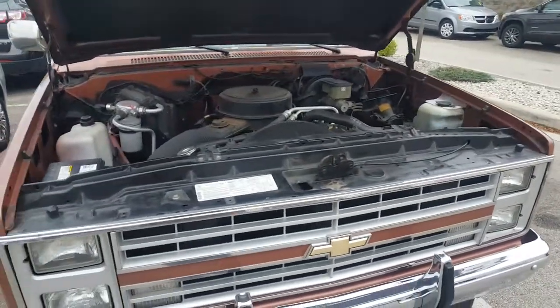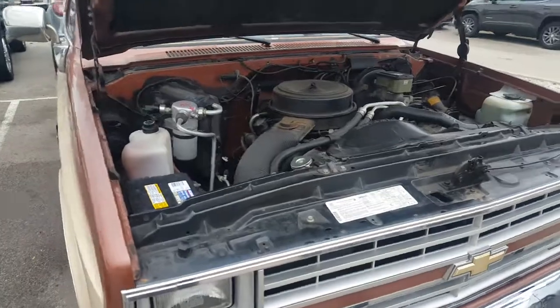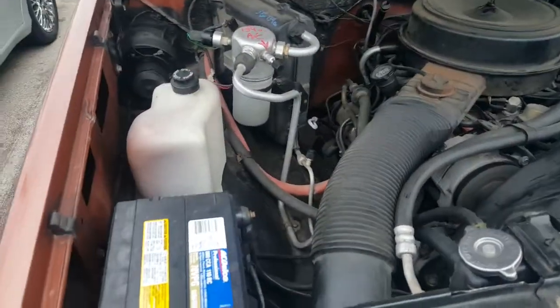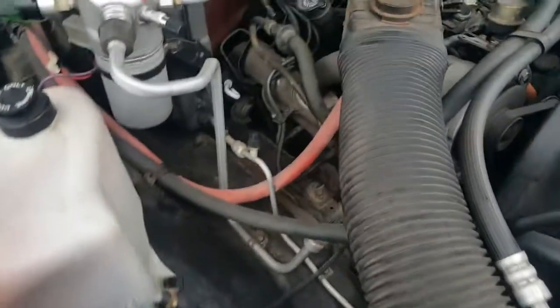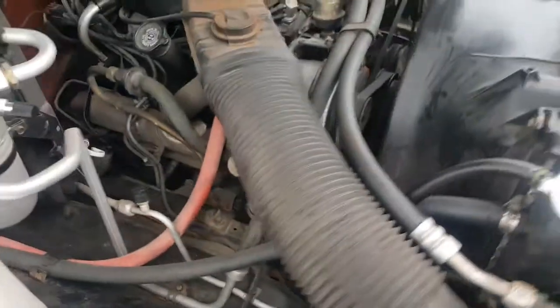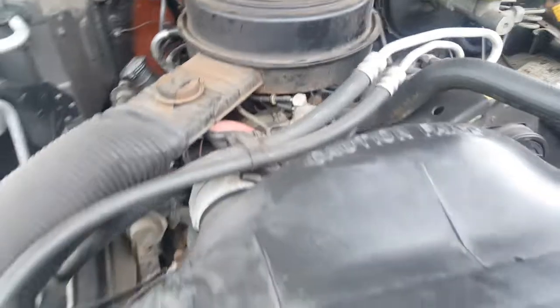Hey, Mr. Saucedo. Hope you can hear me over this engine — the 1986 Chevrolet C10. There it is, it's running. We've got the battery, look at it here. We've got the AC. Got a little bit of rust in there. Jacob's been to our safety inspection.